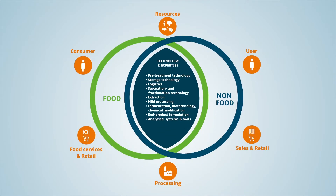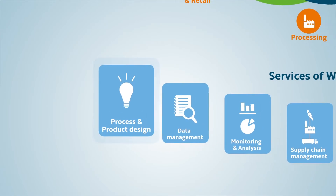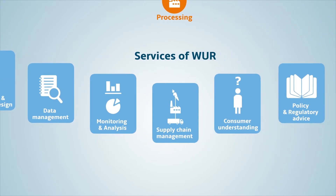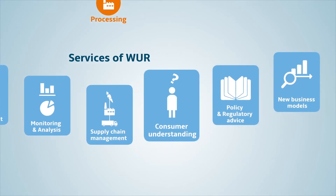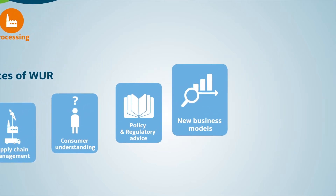Interested? We provide a number of services which can help you transform your idea into a marketable product. We can assist you with process and product design, data management, monitoring and analysis and supply chain management. But also with consumer understanding, policy and regulatory advice and creating new business models.